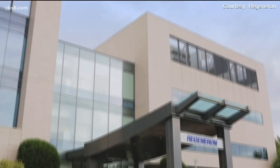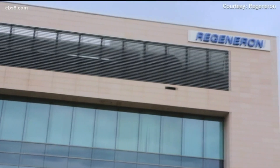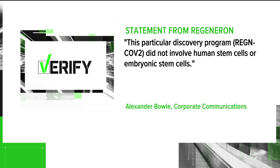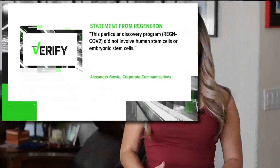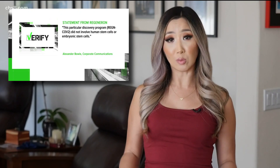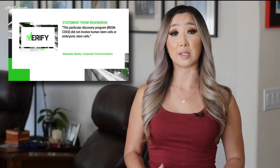A spokesperson for Regeneron declined a request for an interview, but in a statement addressed the president's antibody treatment. This particular discovery program, REGN-COV2, did not involve human stem cells or embryonic stem cells. She also said the statement on their website reflects the company's general position on stem cell use, but doesn't mean that stem cells were actually used in creating that antibody cocktail.